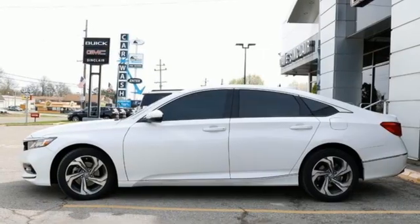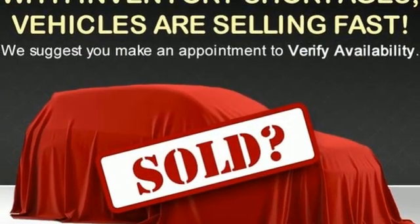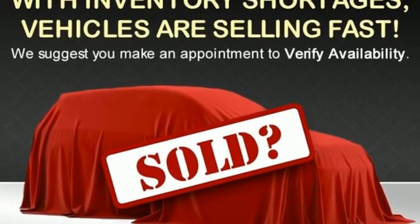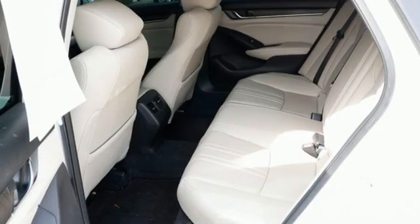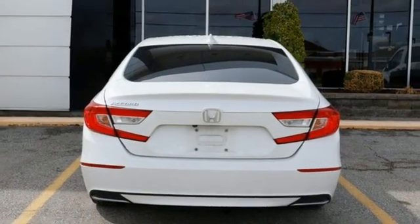Streaming audio, remote engine start, front heated leather bucket seats, auto dimming rearview mirror, doors and push-button start proximity key, dual zone climate control, intercooled turbo inline four-cylinder engine.